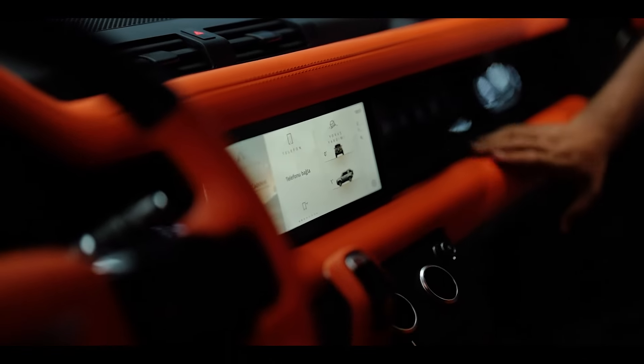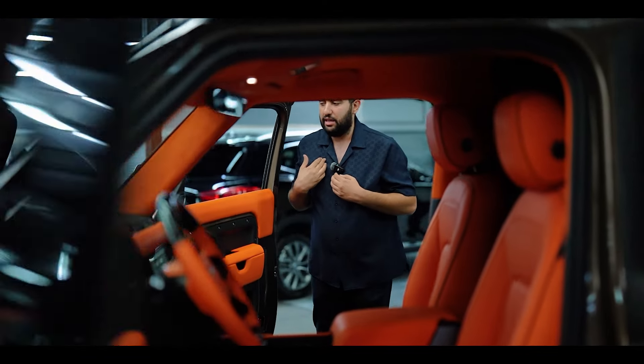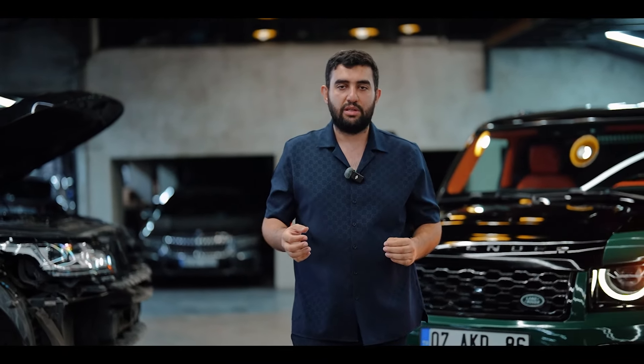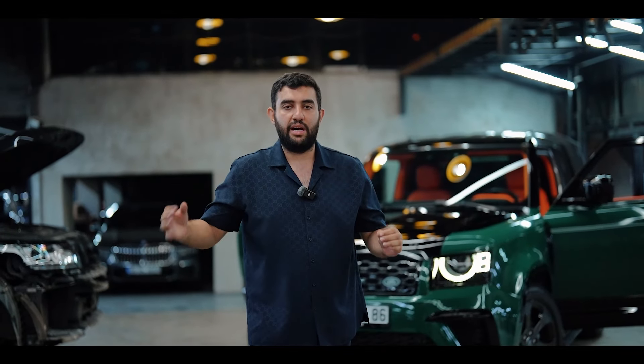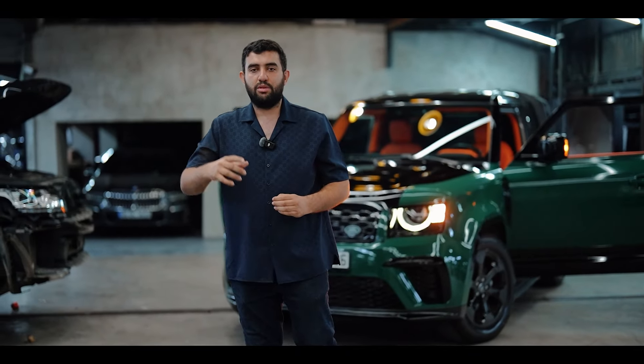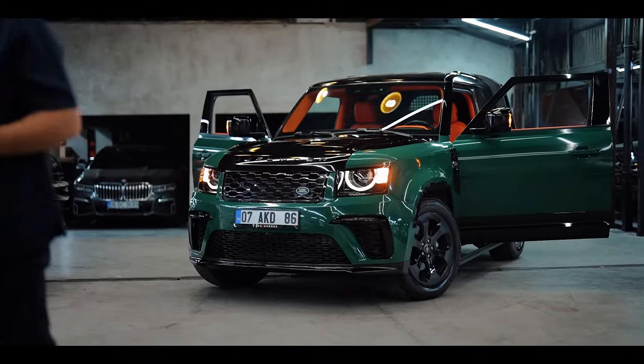Videolarda detay isteniyor, neler yaptığımızdan bahsedilmek isteniyor. Biz bu projeleri yaparken gerçek manada 8 gün bu işe veriyoruz. Yaptığımız uygulamaları tek tek burada gösteriyoruz, yapım aşamasını biraz bahsediyoruz. Aynı anda 20 arabayla çalışabiliyorum; uygulamalarımızı da tek tek kalem kalem göstermiş oluyoruz. Aracımızın öncesini sonrasını koyduktan sonra size iyi seyirler diliyoruz.